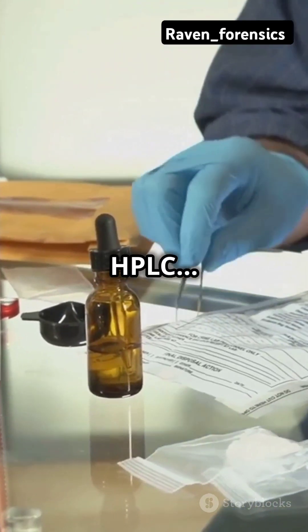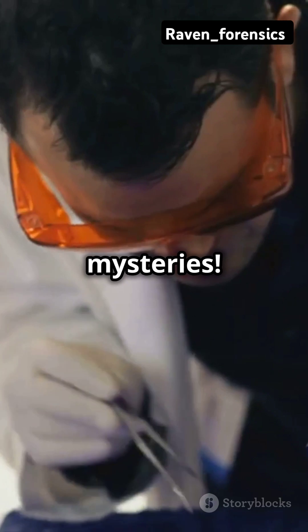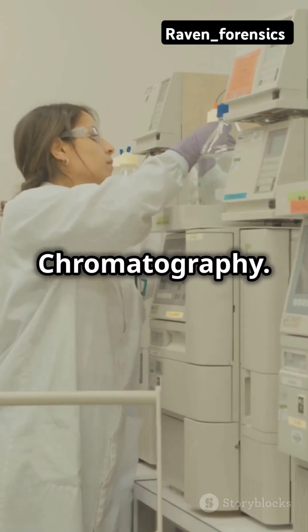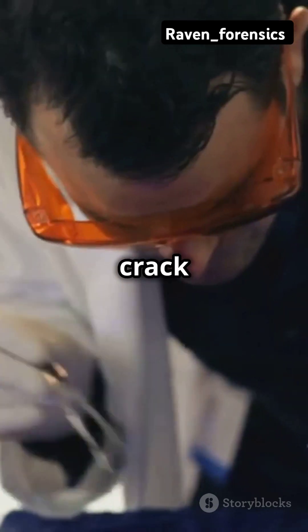This is why you need to know about HPLC. It's the unsung hero behind solving forensic mysteries. Meet HPLC — High Performance Liquid Chromatography. It's a super cool tool that helps forensic scientists crack cases wide open.